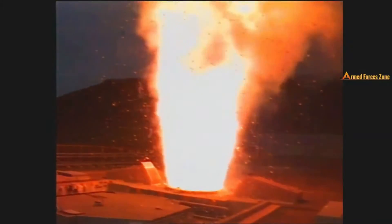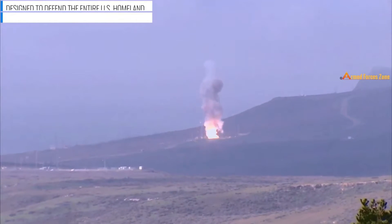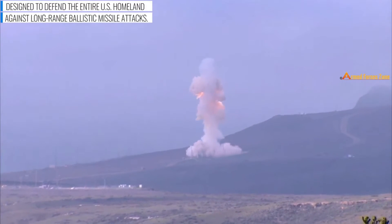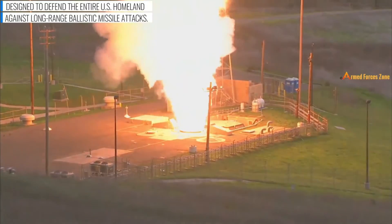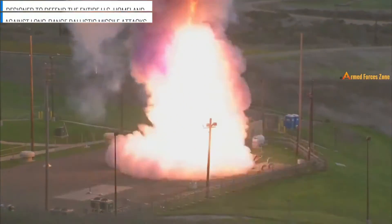It is a major part of the American missile defense strategy to counter ballistic missiles, including intercontinental ballistic missiles carrying nuclear, chemical, biological, or conventional warheads. The GMD system is deployed in military bases in the states of Alaska and California. As of 2021, a total of 44 interceptors are currently in place.